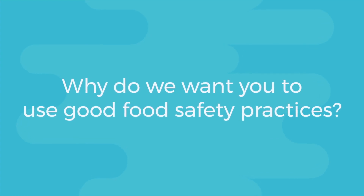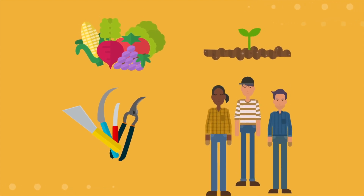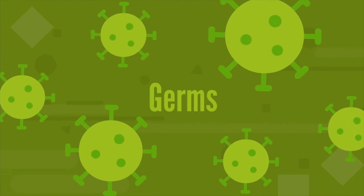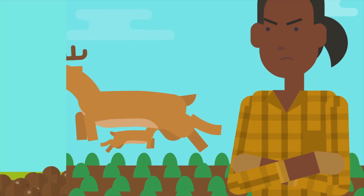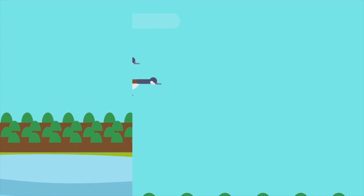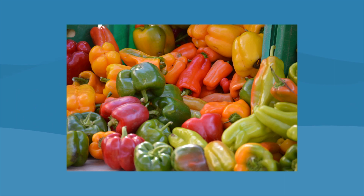Why do we want you to use good food safety practices? Fruits and vegetables, soil, harvest equipment and workers can all be a source of pathogens. It may be easier to just think of pathogens as germs that make people sick. The germs that make us sick can be found in manure or droppings from wild animals and birds, and in the water that comes from ponds, streams and rivers. When droppings or unsafe water contact the soil where we grow fruits and vegetables, there is a risk that the produce could make a consumer sick.